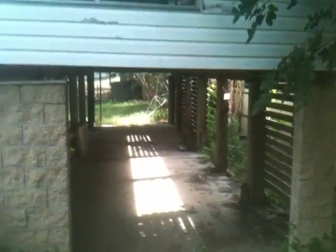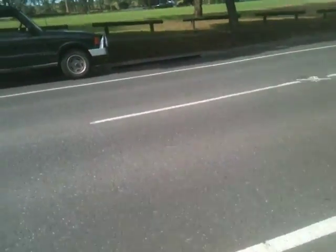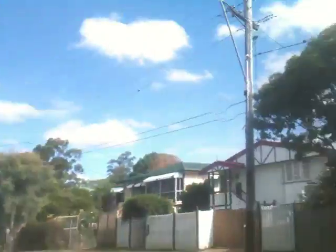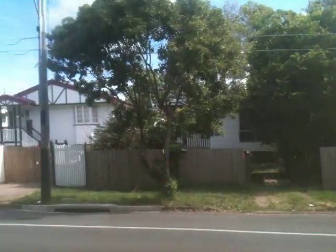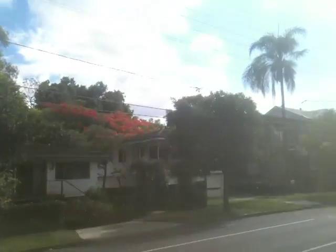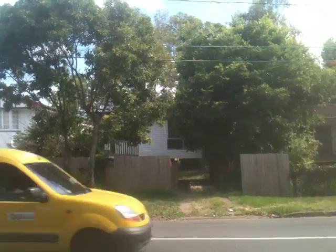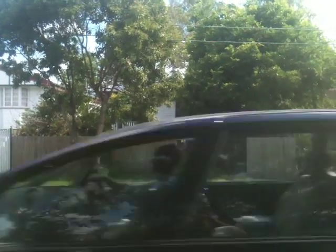Looking good. Here we are, 207 Graceville Avenue, just over the road from the park. A few houses here still haven't been fixed up since the floods — most of them are up and running, all done. This one's to be renovated. Thought I'd take a video of it before we start — nice to do that where we can. And that's the one we're doing. Talk to you soon. Bye.